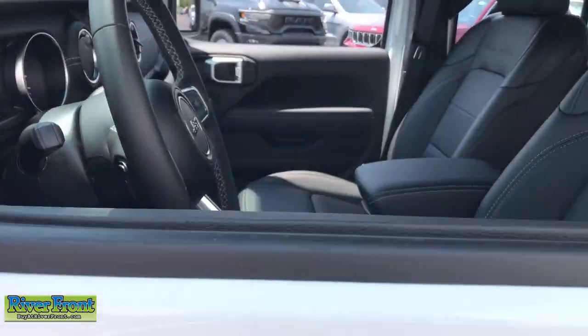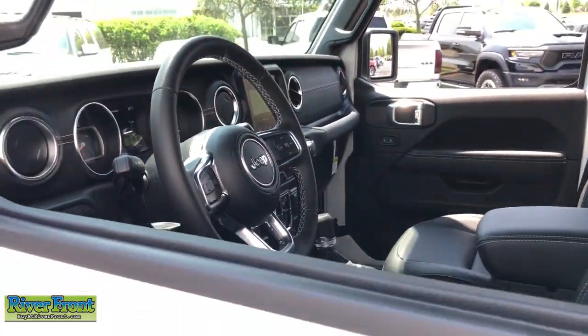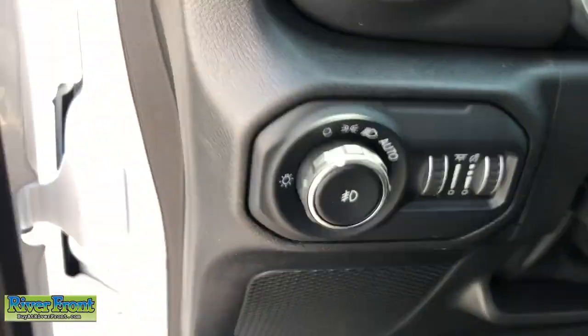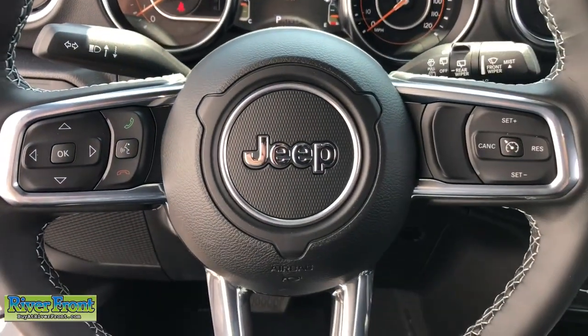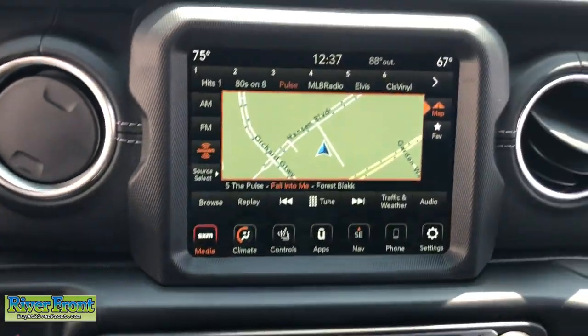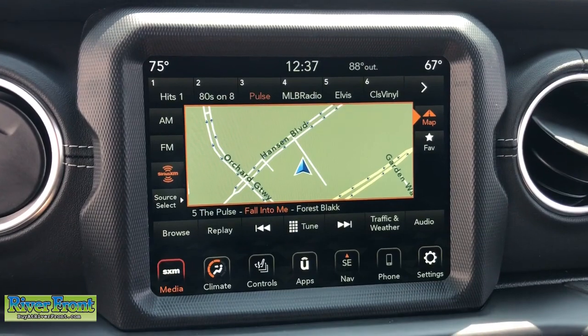These are just some of the great options this vehicle comes with: keyless entry, navigation system, remote engine start, backup camera, fog lamps, electronic stability control, intermittent wipers, universal garage door opener, trip computer, and bucket seats.